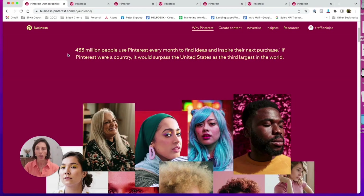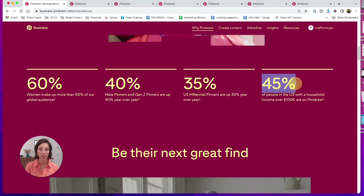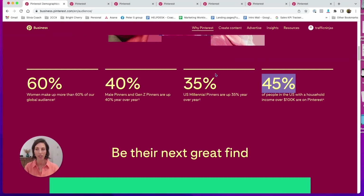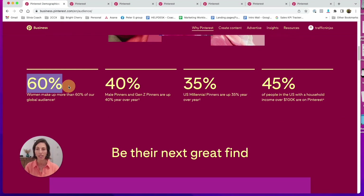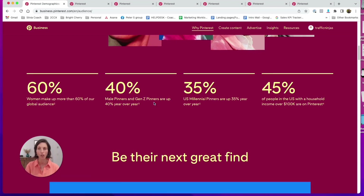Before we go any further, you need to realize that there are 433 million active users on Pinterest every single month. You also want to know that 45% of people living in the US with a household income of over $100,000 are on Pinterest too. There is 60% women, but there are also really high-growing male users on Pinterest.